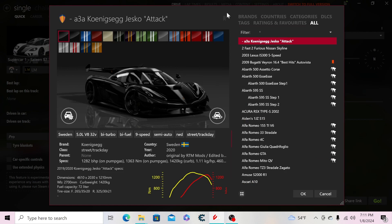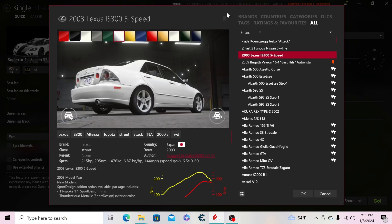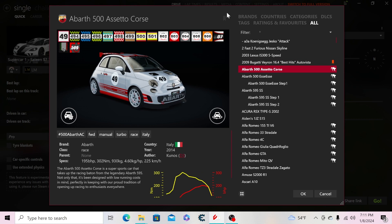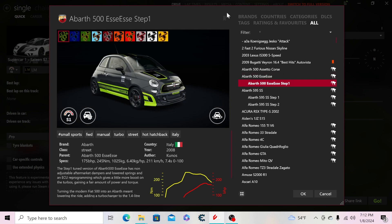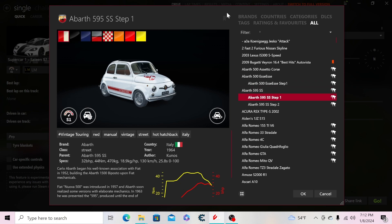Starting off we have a modified Koenigsegg Jesko Attack version, then the Two Fast Two Furious Nissan Skyline from the second Fast and Furious movie, the Lexus IS300 five-speed, the 2009 Bugatti Veyron 16.4, the Abarth 500, then another Abarth which is the 500 SS, the step one version, the 595 SS — a classic — and step one and step two versions of that.